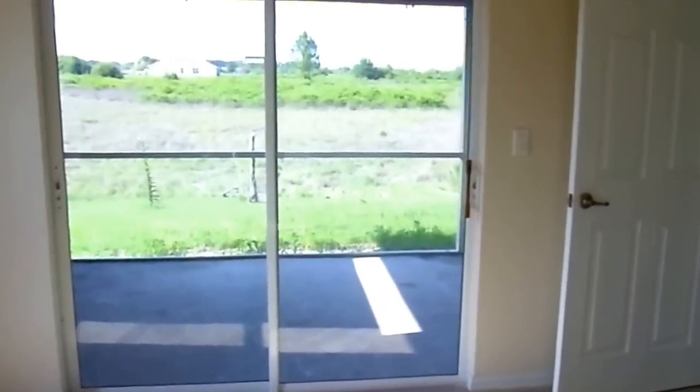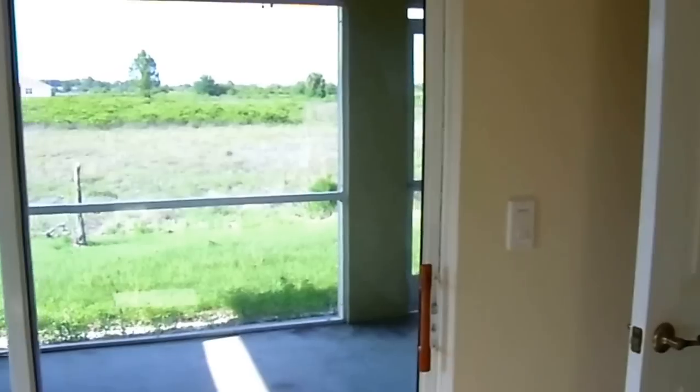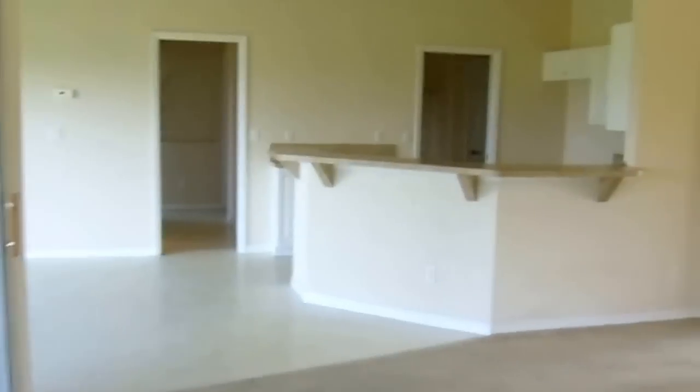This is the main entrance. This is the kitchen.